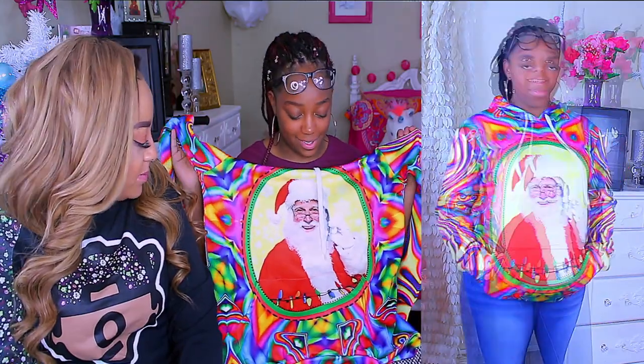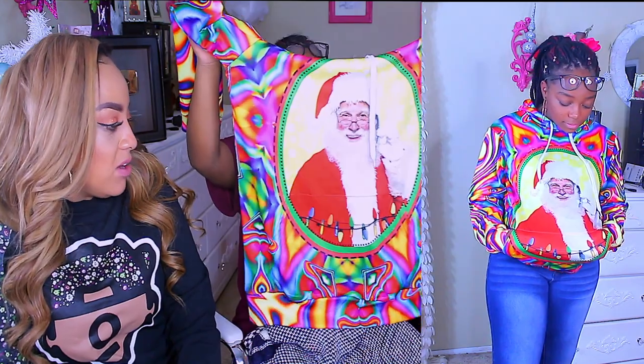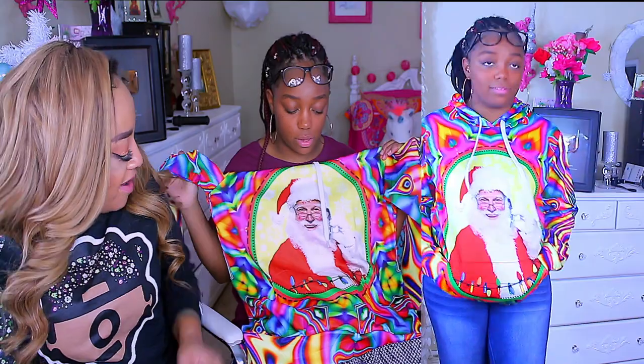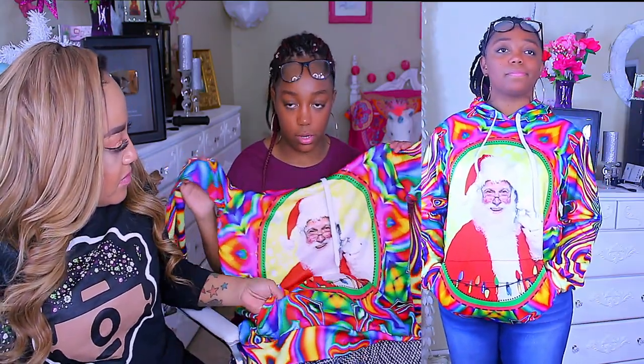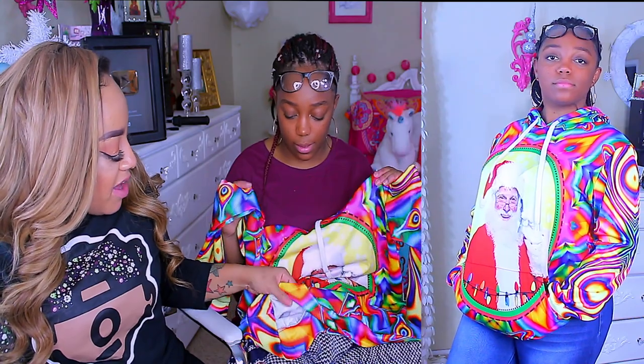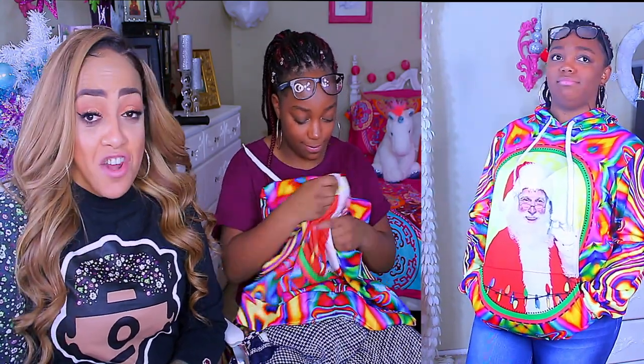I really liked this one because of the colors — everyone says 'trippy' now, we used to say 'psychedelic.' I like the material because it's not thick. It looked like it would be thick in the picture but it's not — it's not the type of material that makes you all sweaty, it's like a nice nylon.